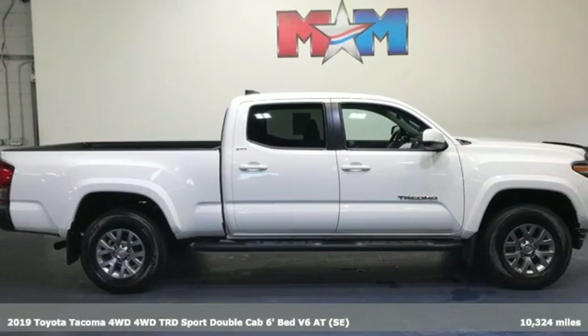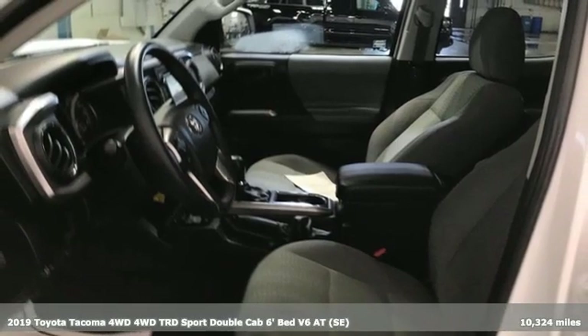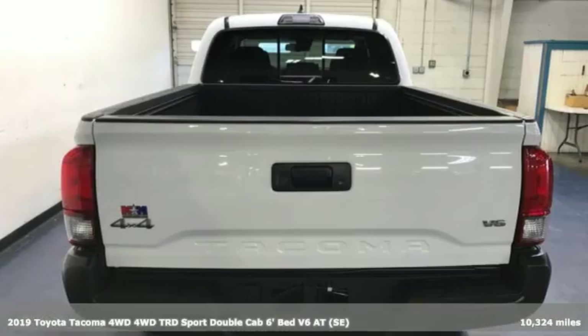Here's a 2019 Toyota Tacoma 4WD. When you're looking for comfort, convenience, and quality, you think Toyota.